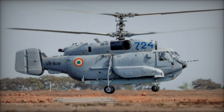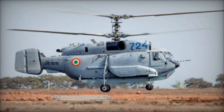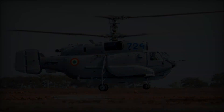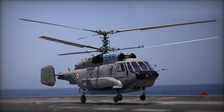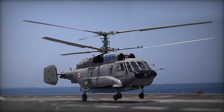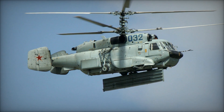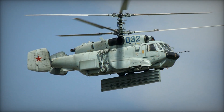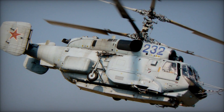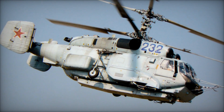The Ka-31 Helix series of naval helicopters originated from a requirement within the Soviet Navy for a temporary airborne early warning (AEW) platform, as attention and resources were directed towards the proposed specialized Antonov An-71 Madcap. The An-71 was intended to operate directly from the flight decks of the limited Soviet carrier fleet, but plans for it were scrapped when interest shifted towards the Yakovlev Yak-44 alternative.